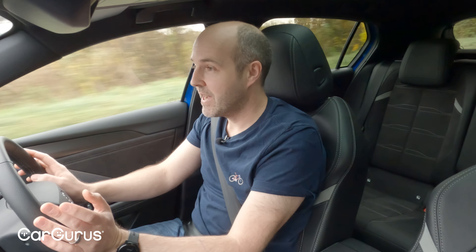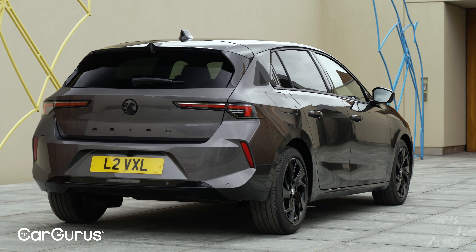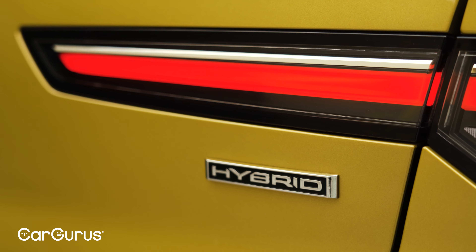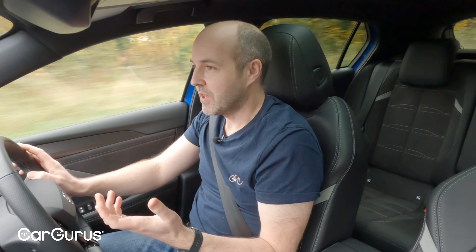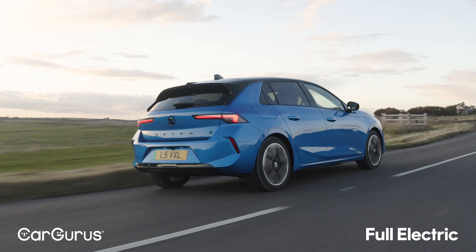The arrival of the Astra Electric completes the Astra lineup, meaning there are now three distinct powertrains available: internal combustion, plug-in hybrid, and this full electric one. Externally, there's not really much to tell them apart, and that's a very deliberate move on Vauxhall's part.